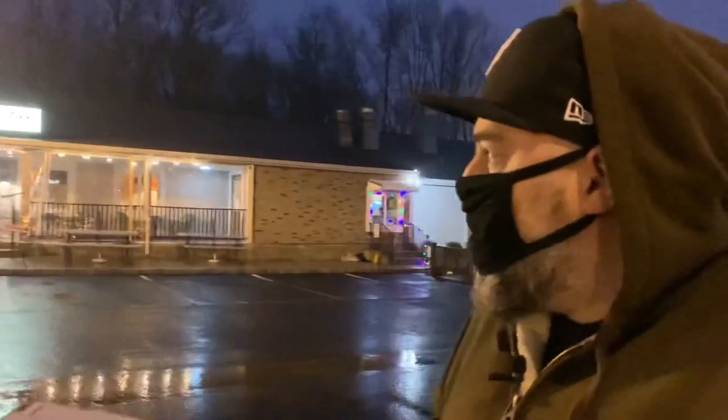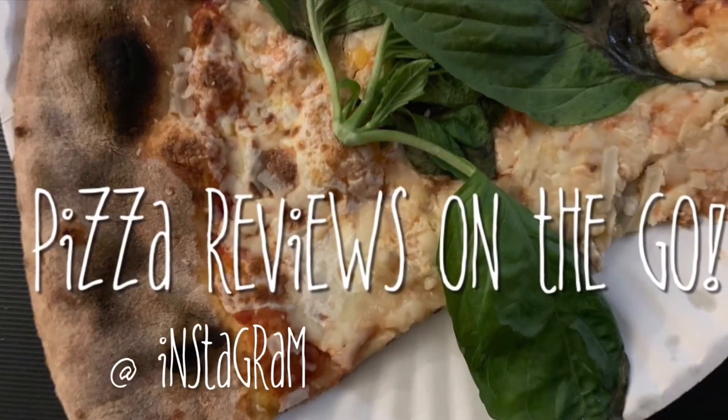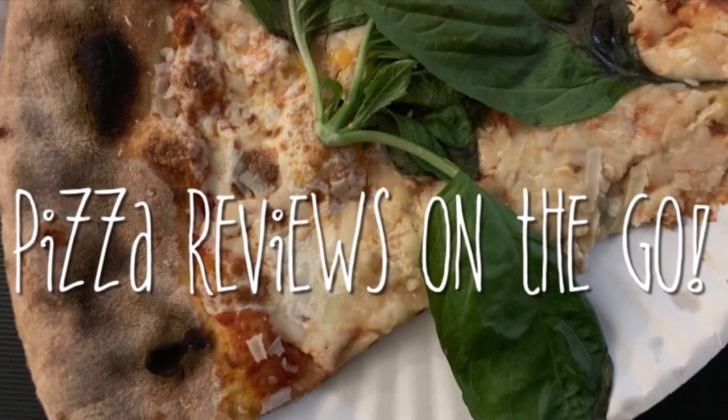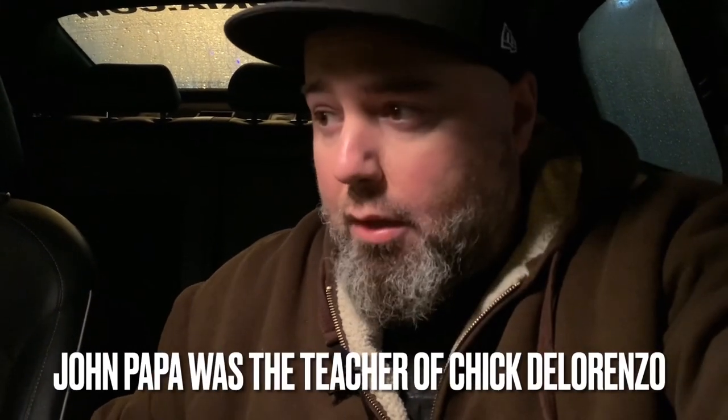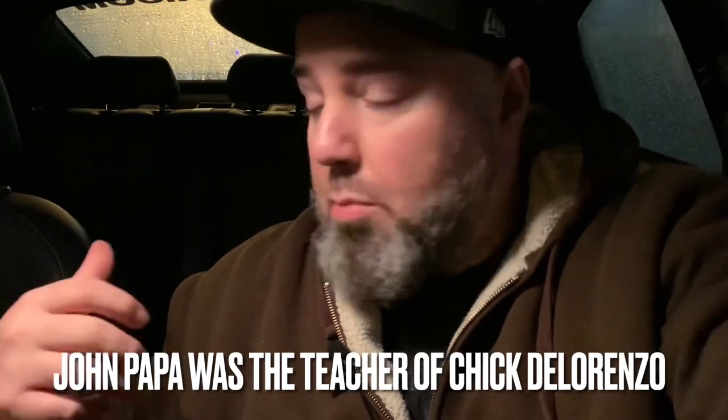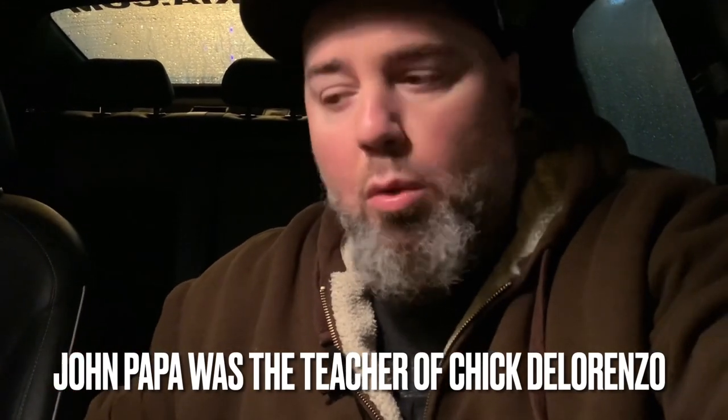What's up guys, I just reviewed De Lorenzo's. Doing Papa's now — I'm here due to popular demand, you guys wanted me here. I'm here, let's go eat. Century-old establishment — Lorenzo's was like 80-something years old, this place over 100 years, family owned and operated.